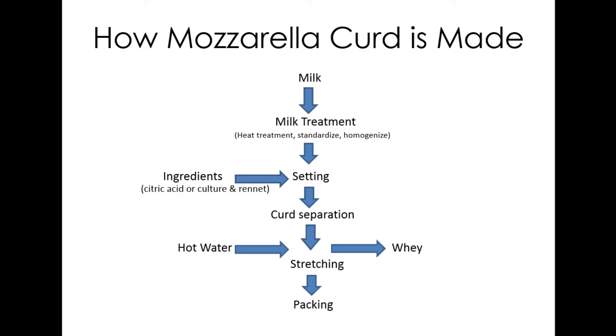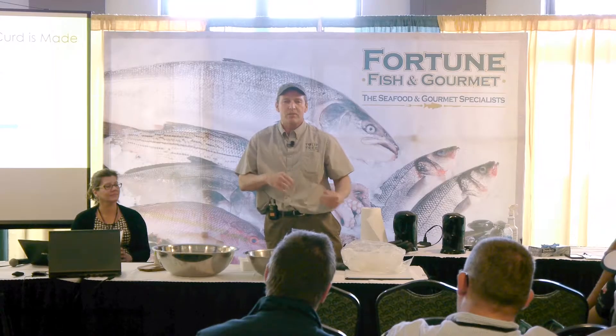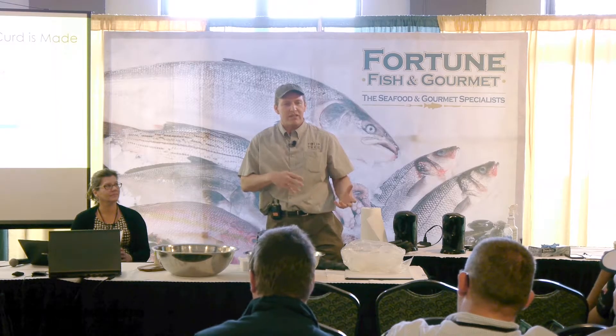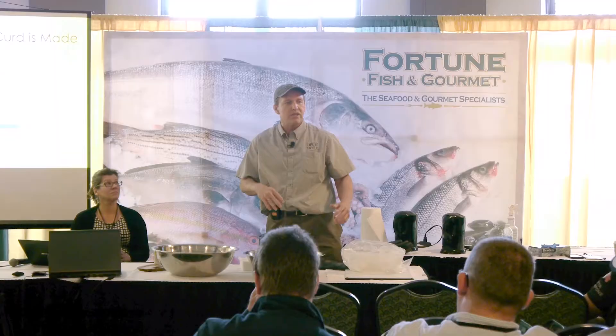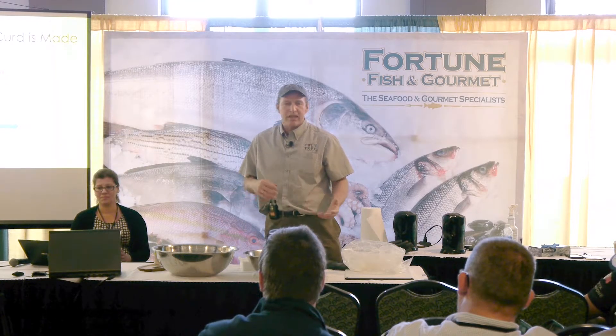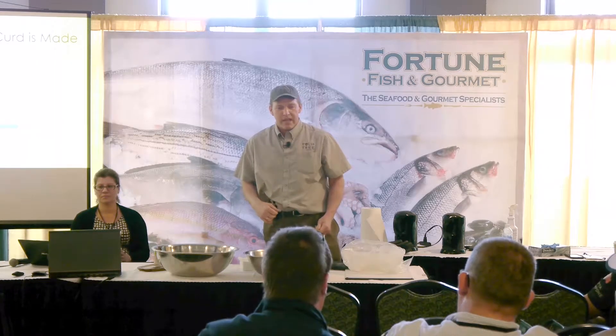Making mozzarella follows the same steps each time. You start with good milk — this is usually where things go wrong if you don't have the right milk quality. We pasteurize it, then add citric acid as a direct set and rennet. Cultures take longer and give a slightly different flavor, but we prefer working with citric acid. It sets, you cut it up, make the curds, get the whey out, and then it's basically ready for stretching. You can even freeze the curds, pull them out the night before, defrost, and stretch. We put about 14 days on it.